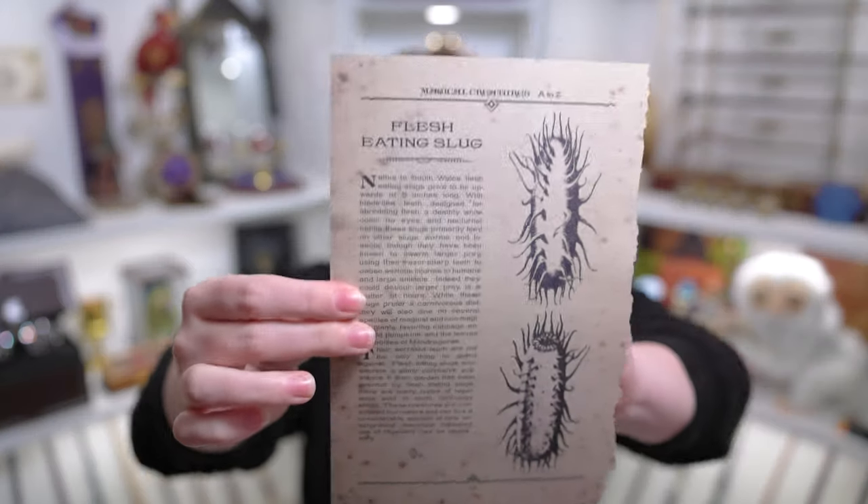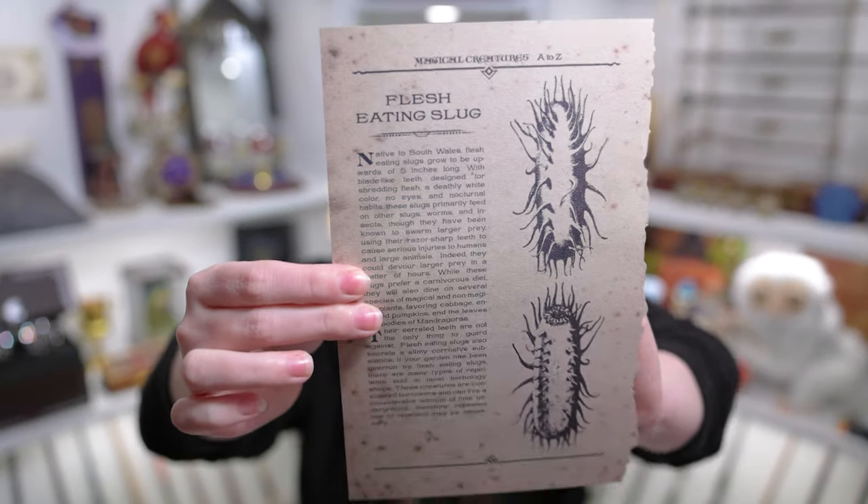Starting off the prints, we have the Magical Creatures A to Z page. They've had a lot of these in previous boxes, and I know something is coming in the June box to hold all these pages. Our first creature is the Flesh Eating Slug. Native to South Wales, they grow to be upwards of five inches long, and their serrated teeth are not the only thing to guard against — they also secrete a slimy corrosive substance. Nasty. But of course, we all know about Flesh Eating Slug repellent.